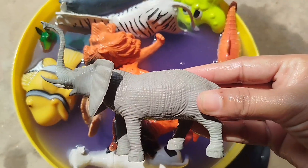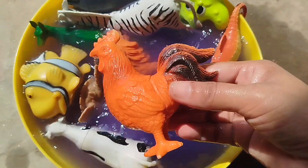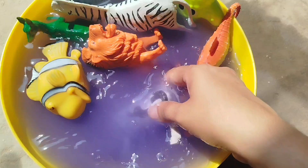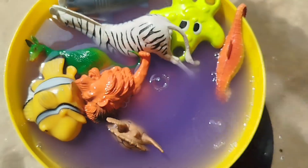A elephant. This is a elephant. The next vine is a cow. This is a cow.